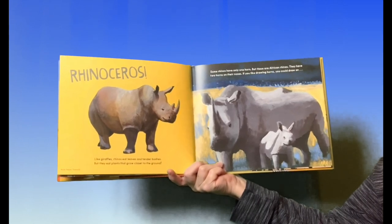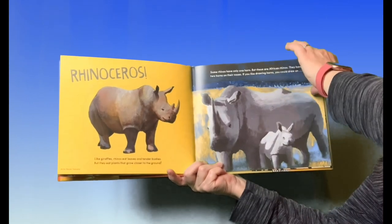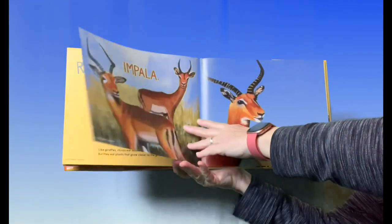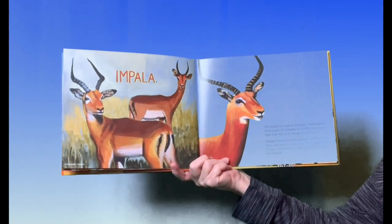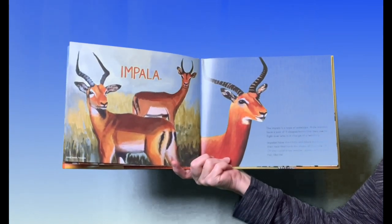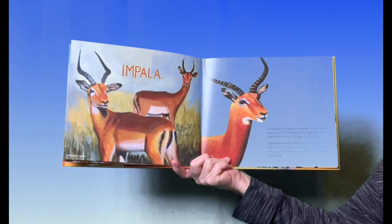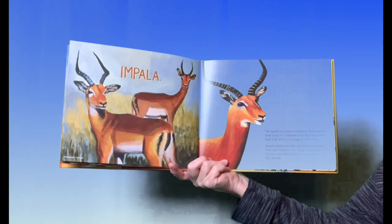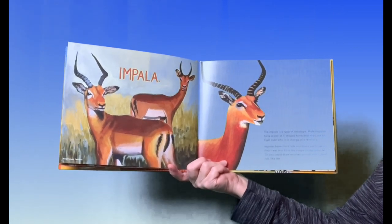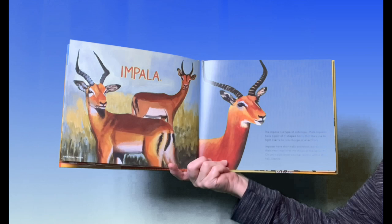If you like drawing horns, you could draw an impala. The impala is a type of antelope. Male impalas have a pair of Y-shaped horns that they use to fight over who is in charge of a territory. Impalas have short tails and black markings on their rear that form the shape of the letter M.